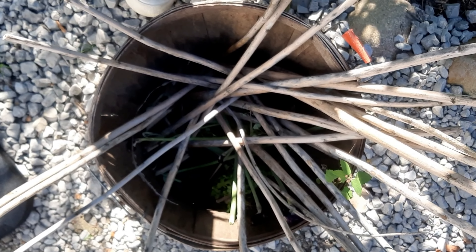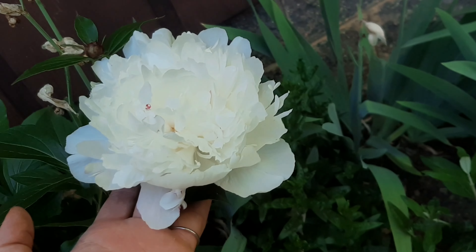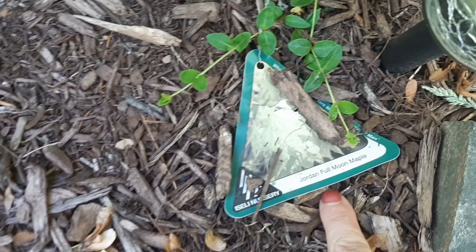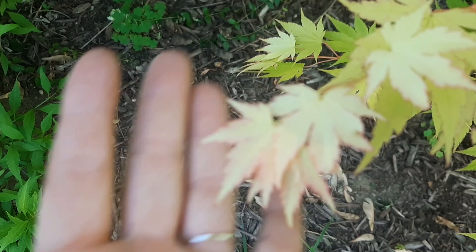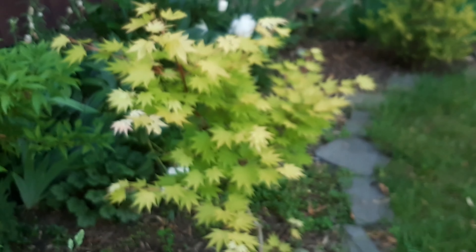And there are the sticks. Look — the peonies are blooming. I got these from my neighbor. They have little red specks. Our Jordan full moon maple is full of leaves, and the new ones have pink on the edges. So cute — look at that.